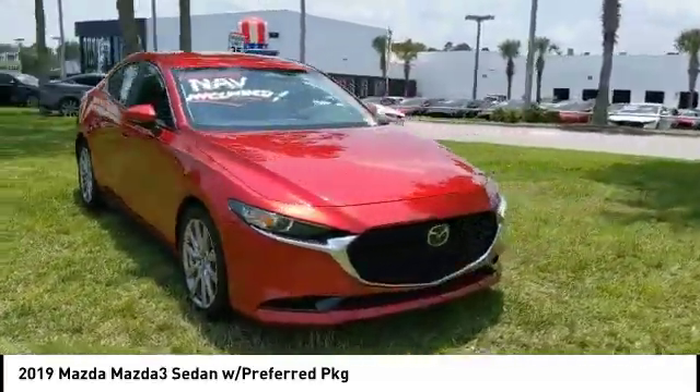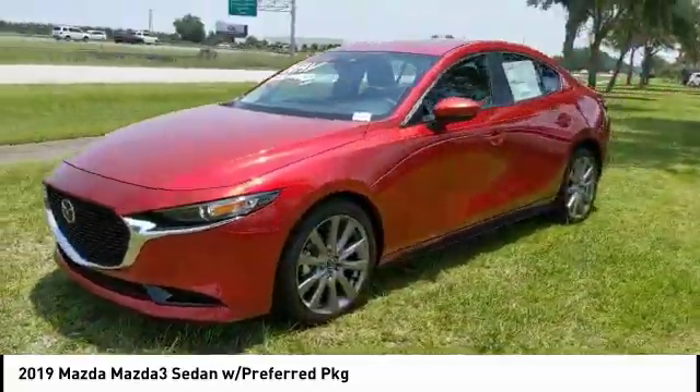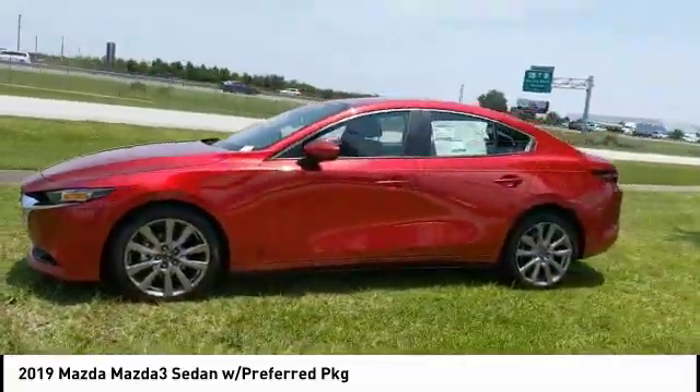Here are some of this vehicle's great options: blind spot monitor, aluminum wheels, brake assist, traction control, stability control.